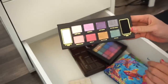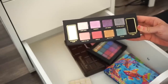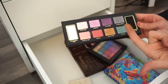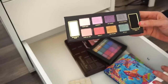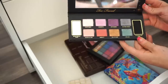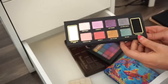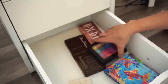Next is the Too Faced Glitter Bomb eyeshadow palette — I purchased this for full price when it first released. It's a really great palette for a one-shadow-type look. The shadows are glitter-infused. I'm going to keep it and actually put it in my kit.